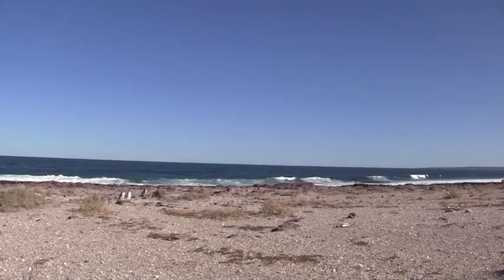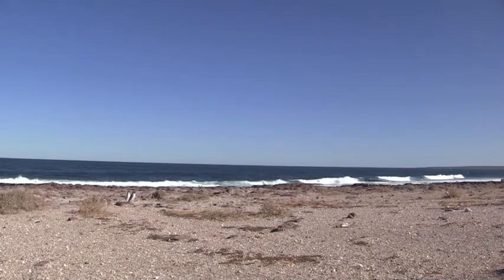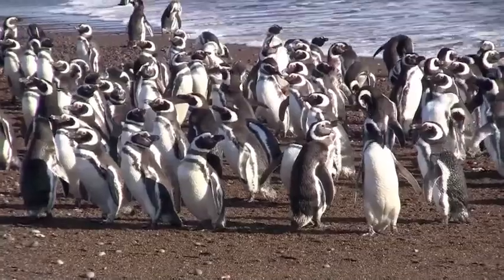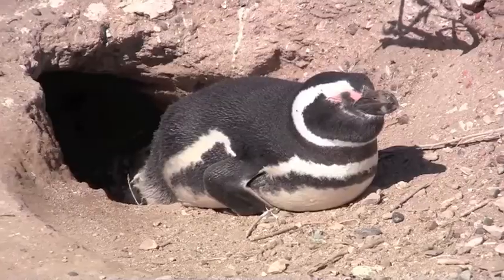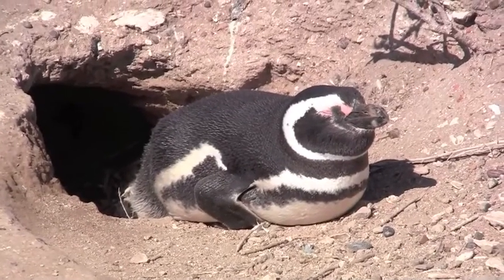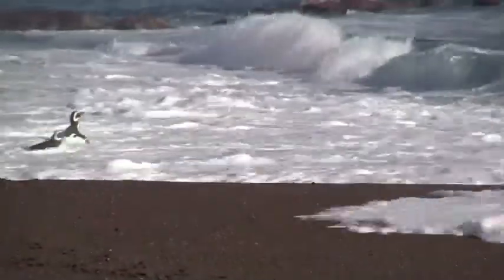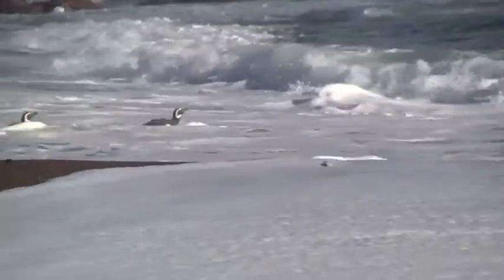On a small Argentinian Peninsula known as Punta Tombo, we encounter the Magellanic penguin. While penguins are flightless birds, you may say that they fly through the water. These impressive birds can swim more than 170 kilometers in a day.